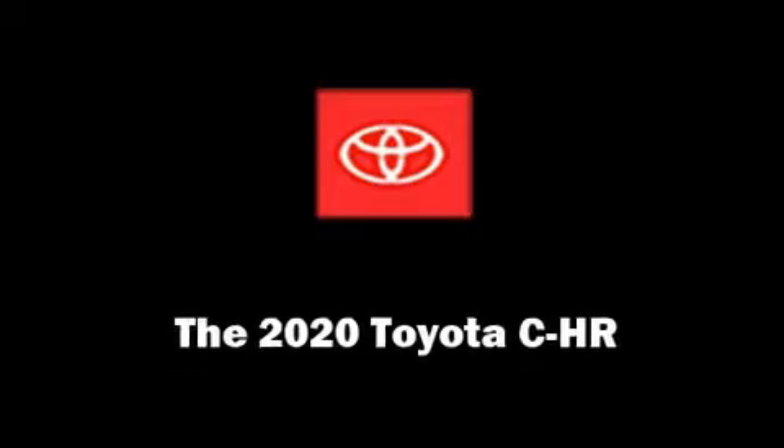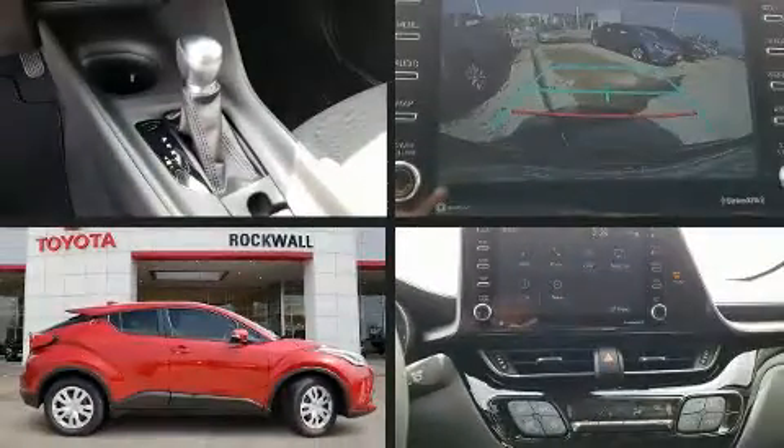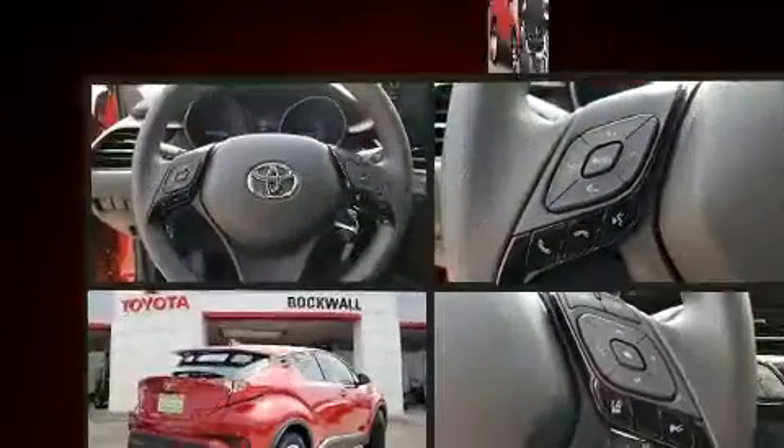The 2020 Toyota C-HR. It features an automatic transmission, front-wheel drive, and a two-liter four-cylinder engine.